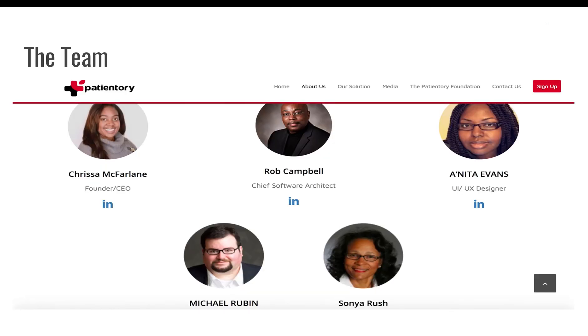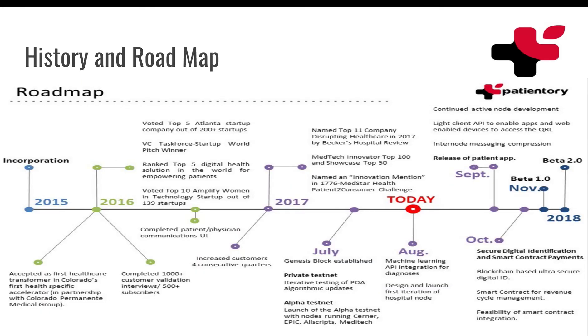So let's get into the team. The actual CEO is Crystal McFarland — she's the founder and CEO. They run the company out of Atlanta, Georgia, and they've had a couple of conferences. I believe they won an award in Colorado for their innovation. It's actually a pretty big deal so far. It's been around since the beginning of this last year, and the token sale was over this past summer. Here on the roadmap, one thing that stands out to me: named top 11 company disrupting healthcare in 2017. This company is extremely, extremely innovative and could have a lot of value later on. It's only sitting at a $14 million market cap, which is extremely low for something with this potential.